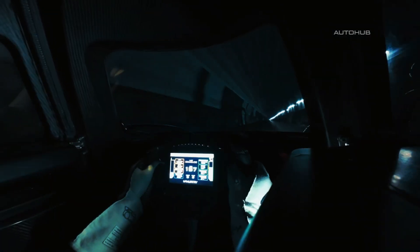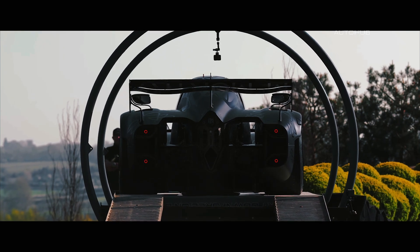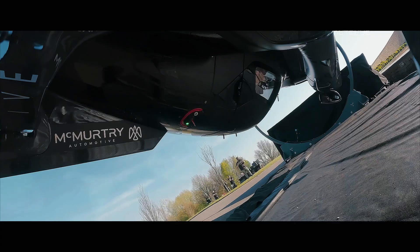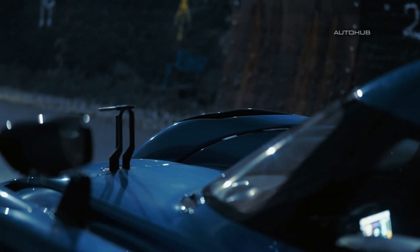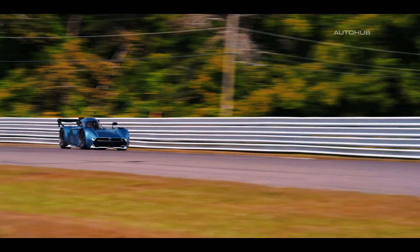What was once only a dream in science fiction and the subject of cinematic fantasies is now becoming reality. The McMurtry Sperling is not just a quirky little electric vehicle — it is pure madness on wheels, and this is not an exaggeration. This tiny hypercar, nicknamed the vacuum cleaner, literally sticks to the asphalt thanks to its unique downforce system. It is not just fast; it feels glued to the track. It has already collected an impressive number of records and shows no signs of slowing down. And now it has reached a whole new level of insanity.